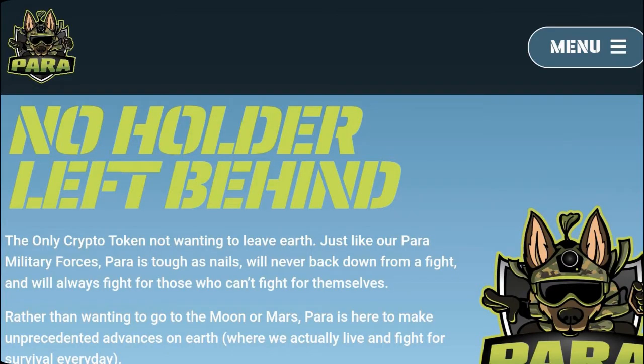In today's video, I will be talking about Paratoken and will point out why investors in this project need to be wary of the 4th of March.